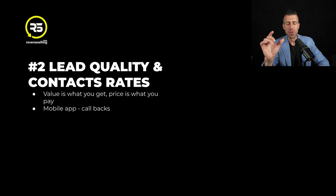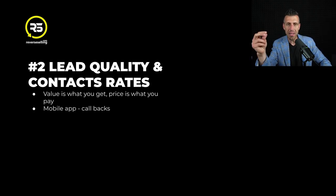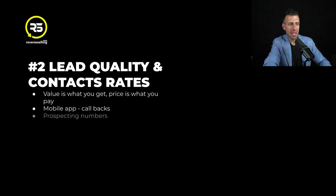So let me walk you through lead quality and contact rates with the system. You're going to get a mobile app. If you have been prospecting for any length of time, one of the big challenges is that as you're making outbound dials, prospects start calling you back and you don't know who the prospect is. This app identifies the lead that's calling you back - it comes up right on your phone, so you know exactly what property they're calling you back on. This will help to increase your contact ratio.